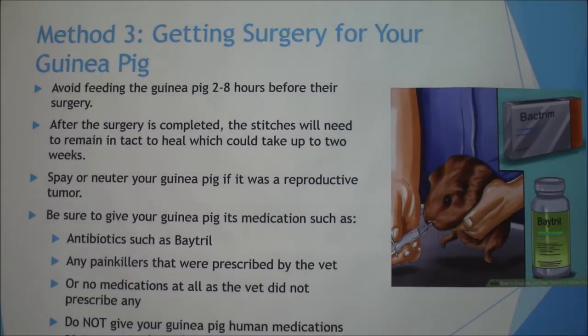The third method is getting surgery for your guinea pig. Avoid feeding the guinea pig about two to eight hours before surgery. After the surgery, stitches will need to remain intact, so keep an eye on them for up to about two weeks. If it is a reproductive tumor, you should spay or neuter your guinea pig after surgery, as that could be a cause of the tumor. Be sure to give your guinea pig its prescribed medications — antibiotics such as Baytril are very common after surgery, along with any prescribed painkillers. Do not give your guinea pig any human medications, as those are very toxic to these small animals.